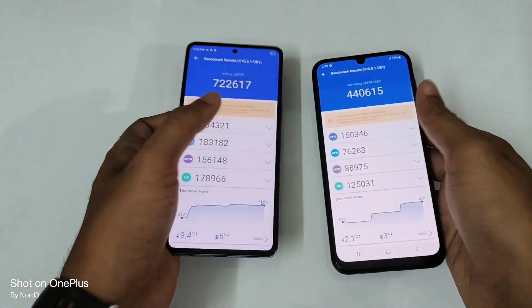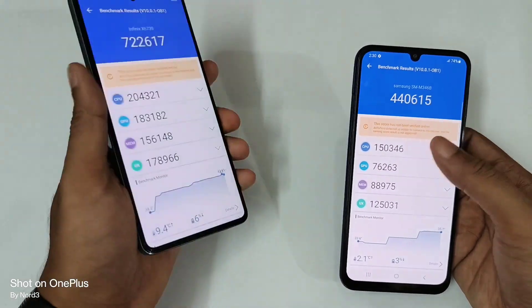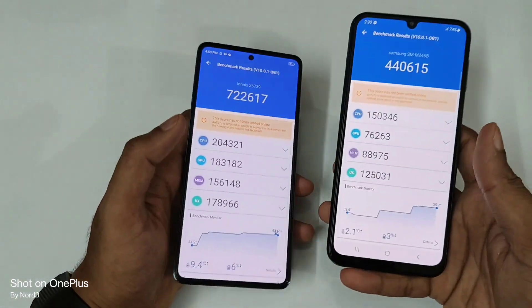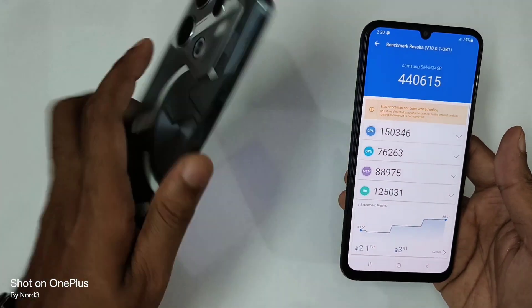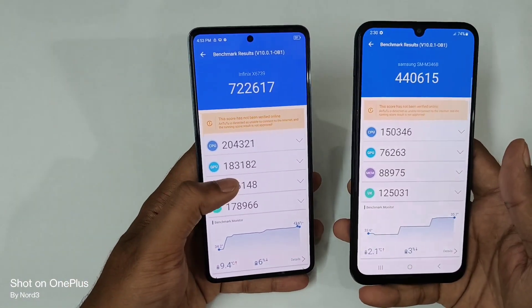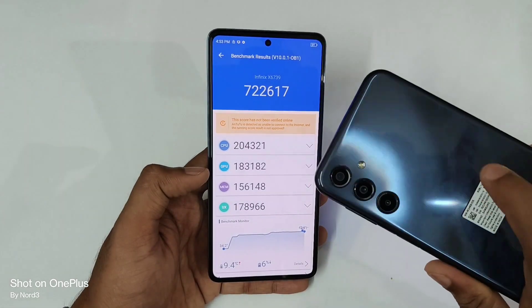So guys, you can see the AnTuTu score: 722,000 on the Infinix GT 10 Pro and 440,000 on the Samsung Galaxy M34. If you look at the CPU, it's 200,000 on the Infinix GT 10 Pro versus 150,000 on the M34. And for the GPU, it's 183,000 versus just 76,000 on the M34.